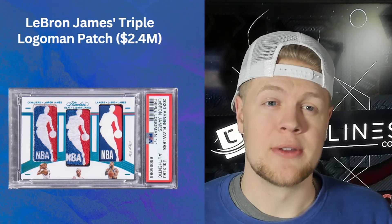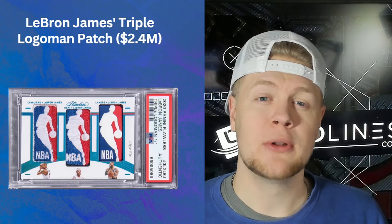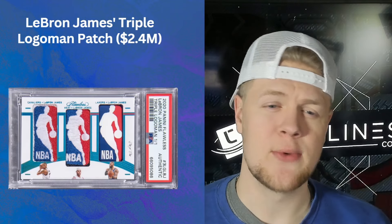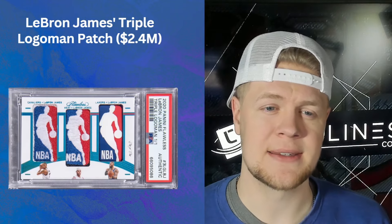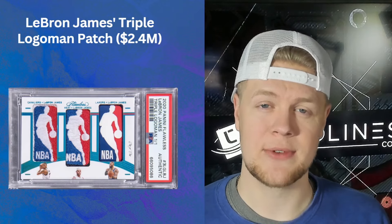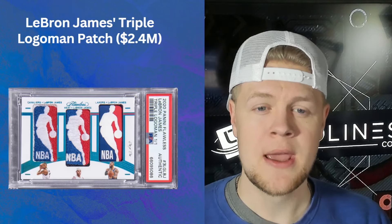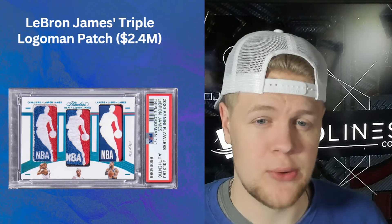This is the most recent card on the list: the LeBron James Triple Logo Man Patch that sold for 2.4 million dollars. It came out of 2020-21 Flawless Basketball and has a Logo Man Patch from his time with the Cavs, the Heat, and the Lakers. It is a one-of-one with no autograph, but an insanely rare card.